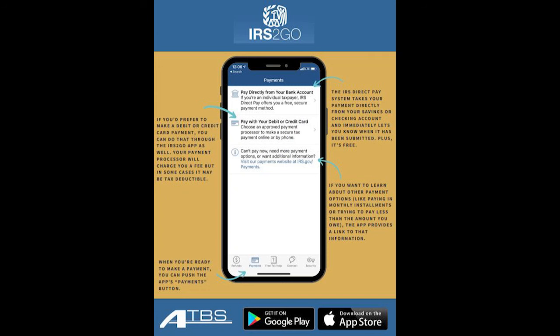You can also use the IRS2Go mobile app to make your estimated tax payments. The IRS Direct Pay system takes your payment directly from your savings or checking account and immediately lets you know when the payment has been submitted. You can also use a credit or debit card for an additional small fee.